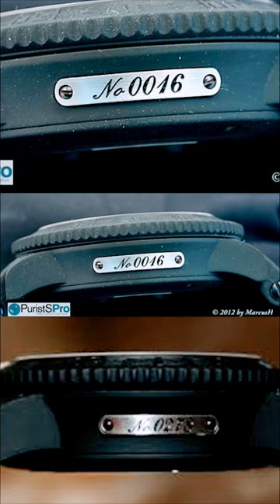The Ulysse Nardin catalog has a striking design for this watch — this watch is unique. The serial number is unique, and that's why your watch is unique.